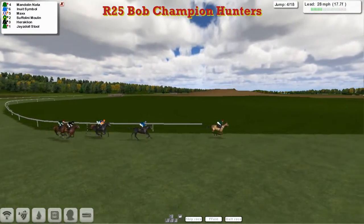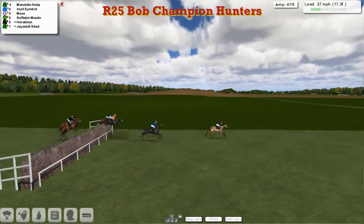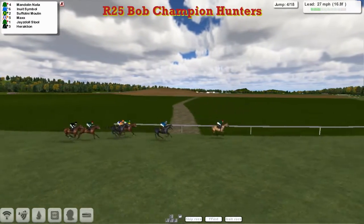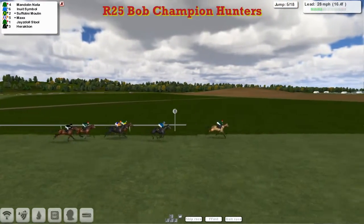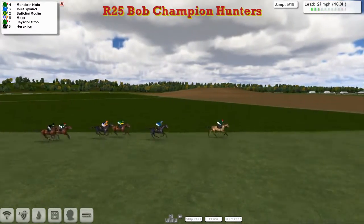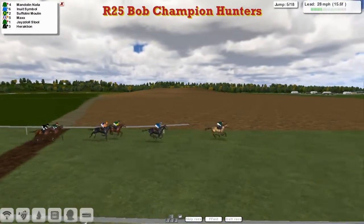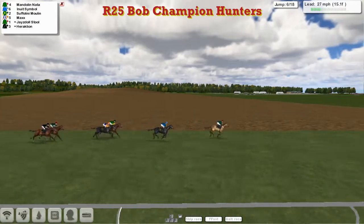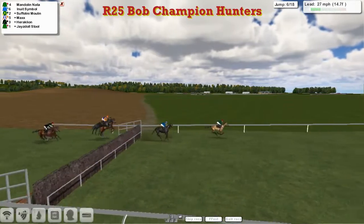A couple away from Max and Suffolini Moulin, then Heraklion and Jazzy Doll Stull. We get to the 4th — a little bit slow over it, but Inuit Symbol jumped it better. It's Mandolin Natter, Inuit Symbol, Suffolini Moulin and Max, with Jazzy Doll Stull and Heraklion at the rear. We get to the 6th, and it's James Shea's Mandolin Natter leading by about 4 to Inuit Symbol in 2nd, a couple back to Suffolini Moulin and Max running together, further 2 back to Jazzy Doll Stull and Heraklion.